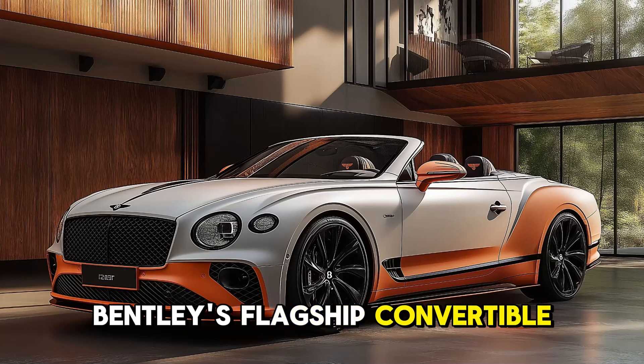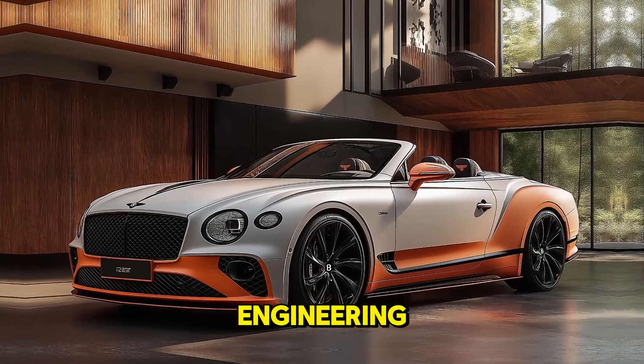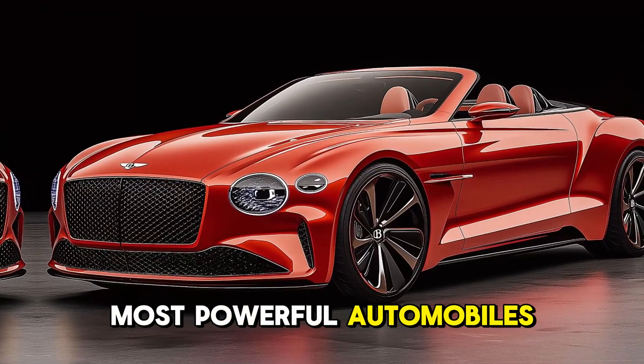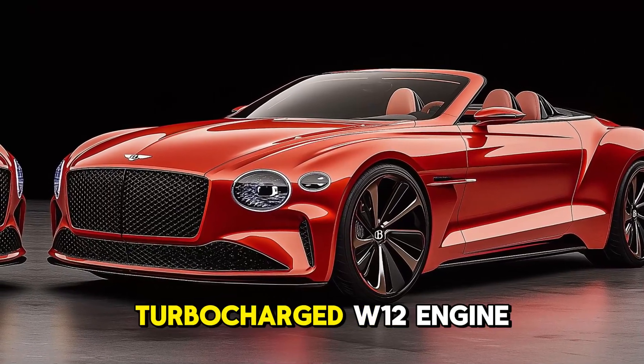Bentley's flagship convertible exemplifies the brand's hand crafting and cutting-edge engineering. The Bentley Batcher Convertible is one of Bentley's most powerful automobiles, with 730 horsepower from a twin-turbocharged W12 engine.